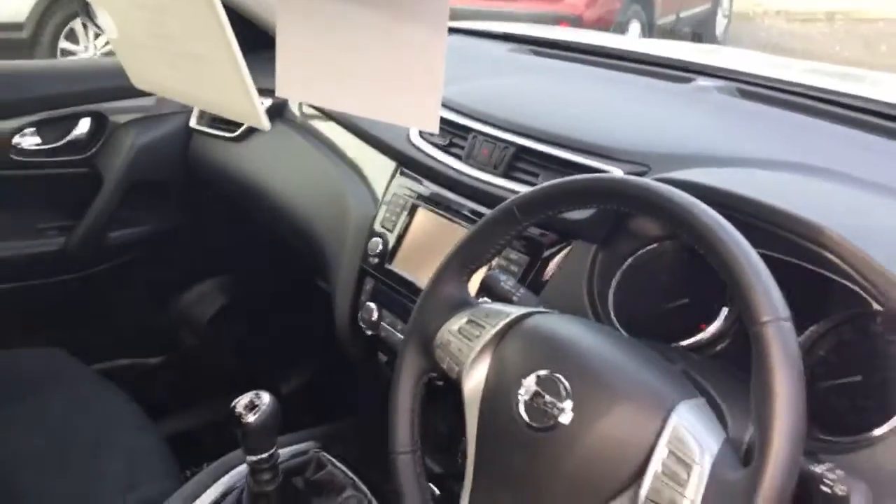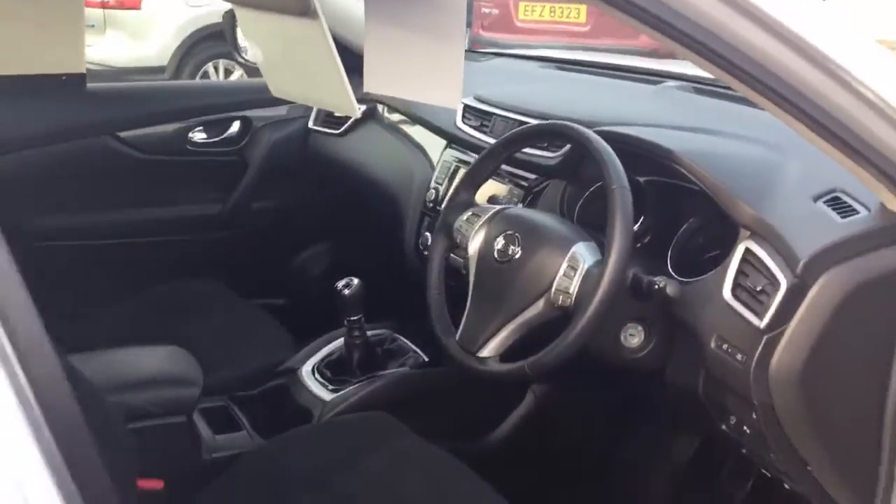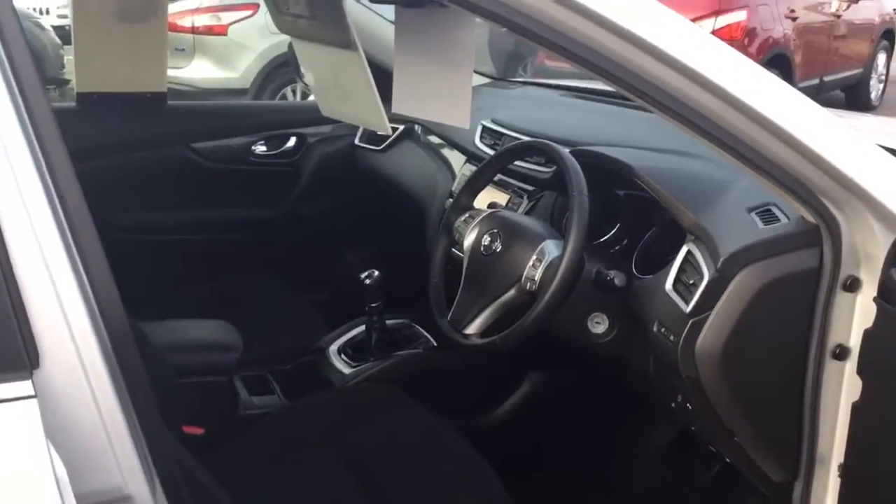Just come down to the showroom and have a test drive in the car. We have a range of used X-Trails and we look forward to seeing you. Thanks!